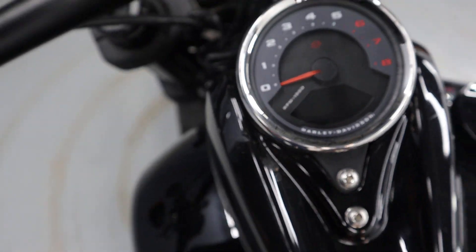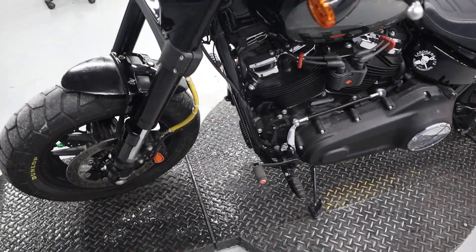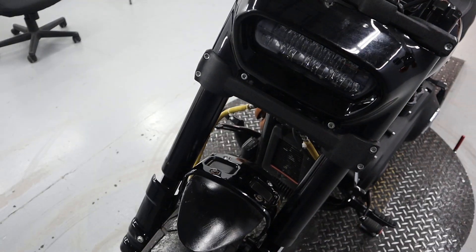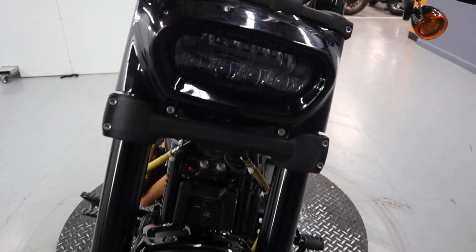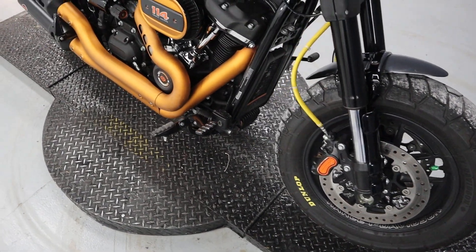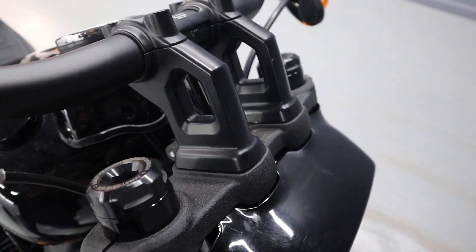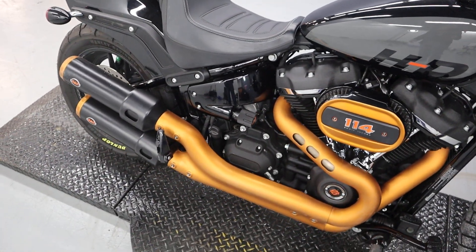We're going to do a 5,000-mile service. Six speed transmission. ABS line. Pill-shaped LED headlight. Dual Brembo brakes up front. I think it's a six-inch riser on some reach bars for the cable clutch.